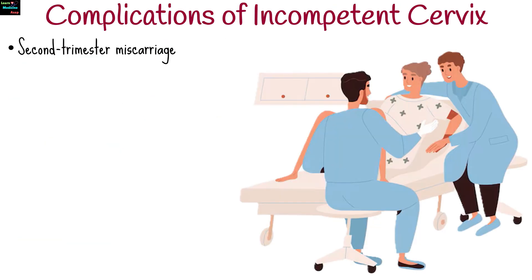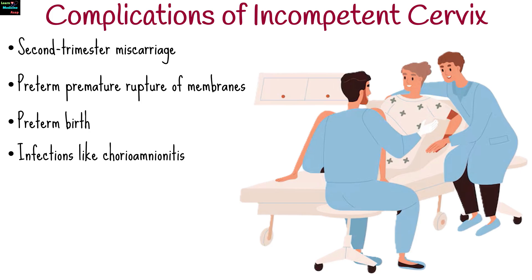If not treated, an incompetent cervix can lead to second trimester miscarriage, preterm premature rupture of membranes, preterm birth, infections like chorioamnionitis, or even intrauterine fetal demise.